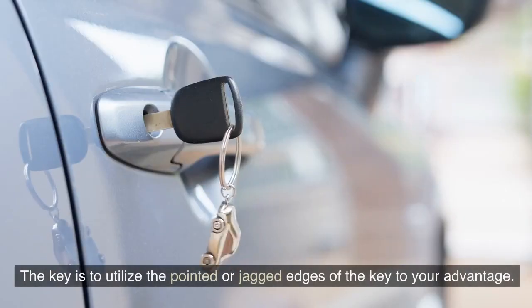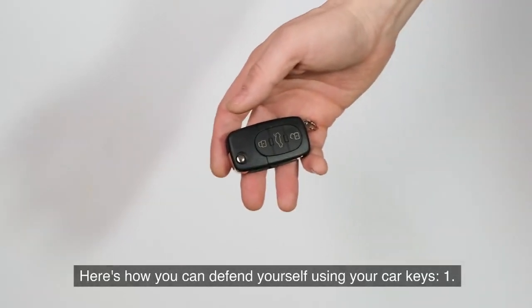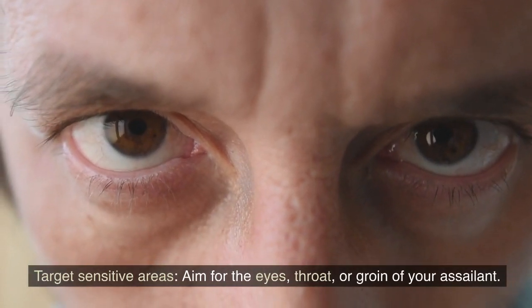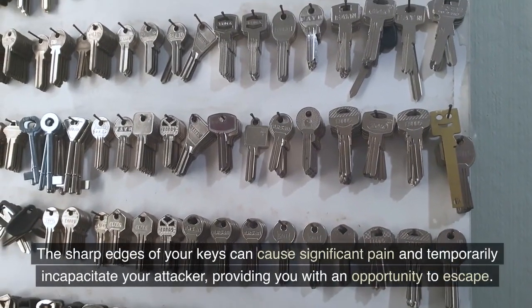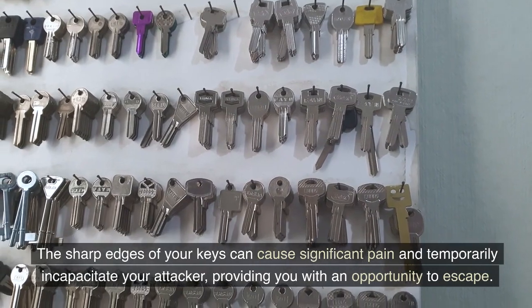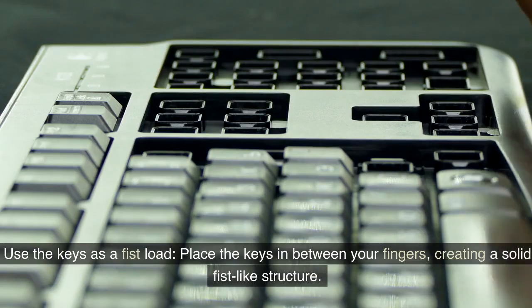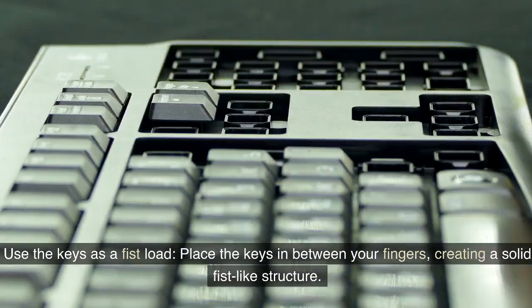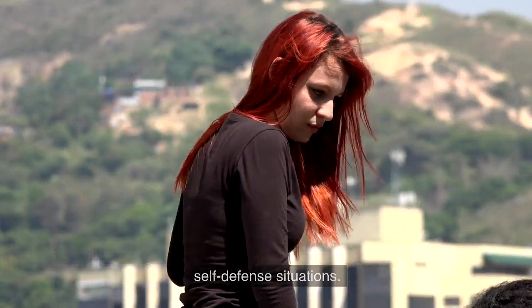Improvised weapon: when used strategically, your car keys can become an effective improvised weapon. Utilize the pointed or jagged edges to your advantage. First, target sensitive areas — aim for the eyes, throat, or groin of your assailant. Second, use the keys as a fist load by placing them between your fingers, creating a solid fist-like structure to enhance the impact of your strikes.